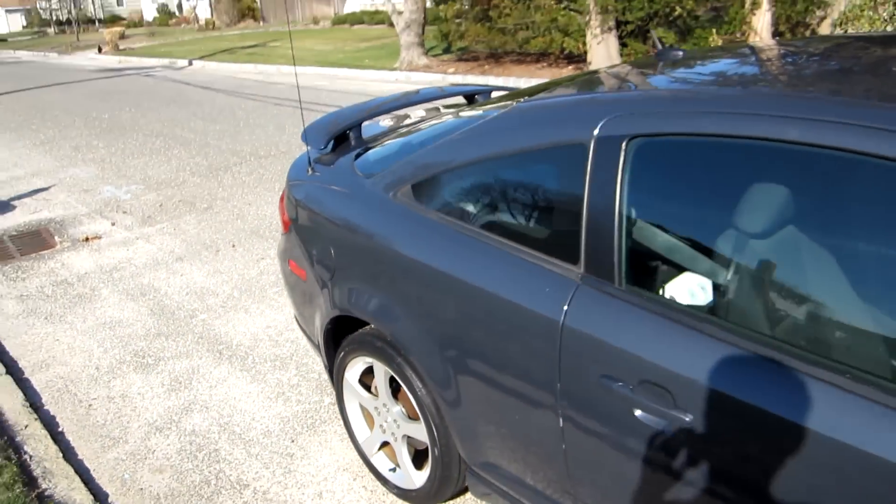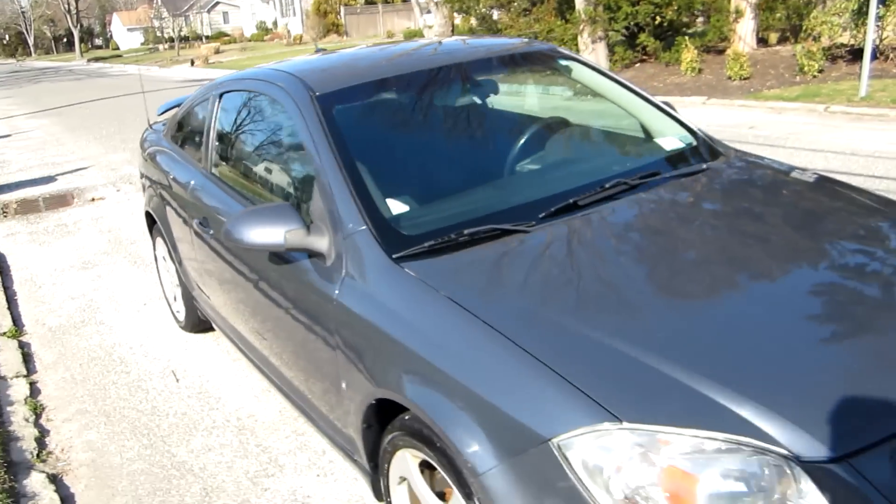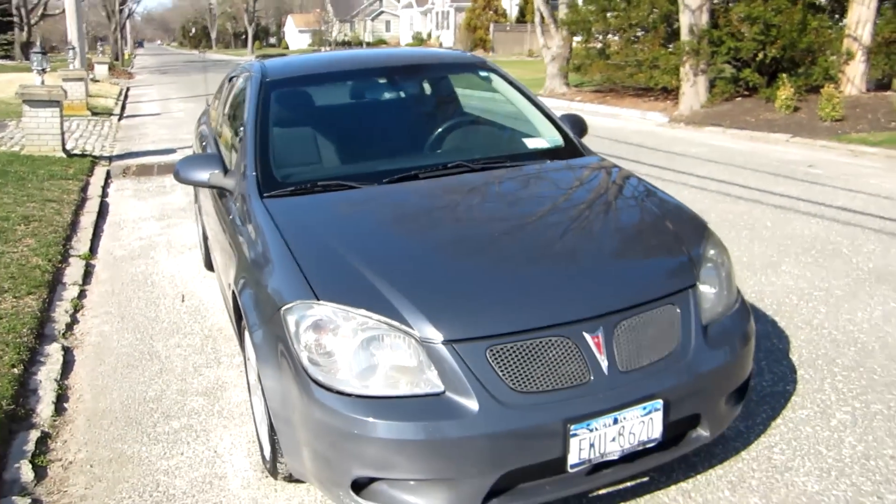Alright guys, I hope you enjoyed my quick tour of this 2007 Pontiac G5 GT. If you have any questions, as usual, please leave them below.